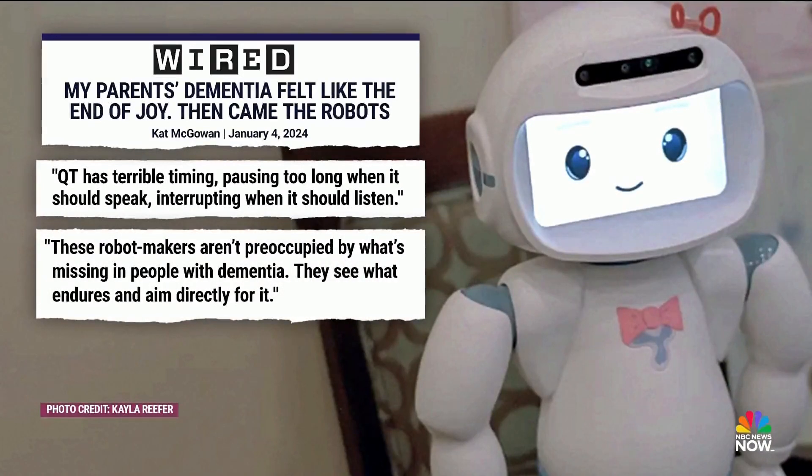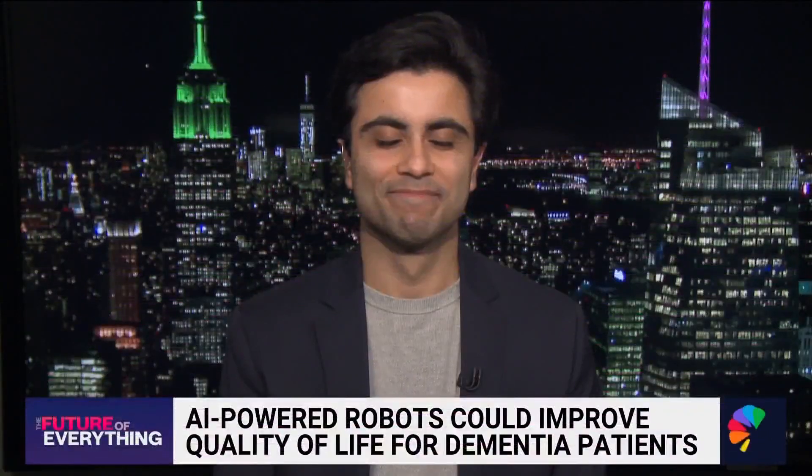Joining us now is NBC News medical fellow Dr. Akshay Sayal. Dr. Sayal, this isn't necessarily new, but what sets QT apart from other robots that we've seen try to help dementia patients?